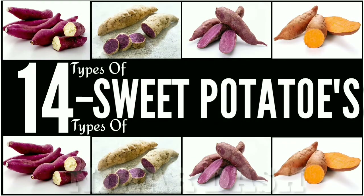This video is created by Nihir Dash from YouTube. 14 Types of Sweet Potatoes, written by Nihir Dash for public domain purpose only.